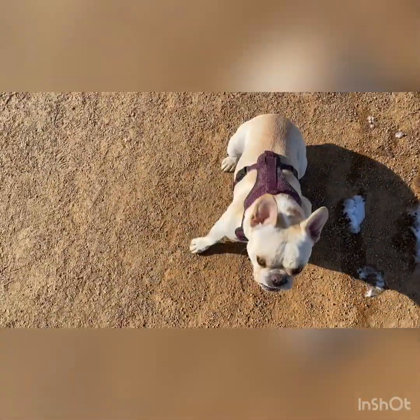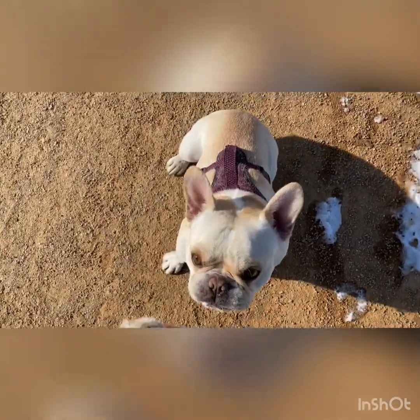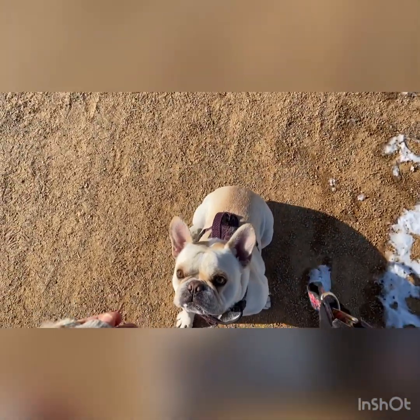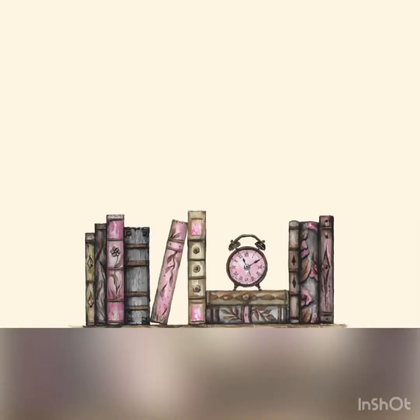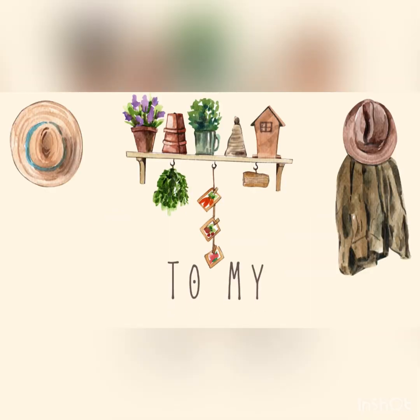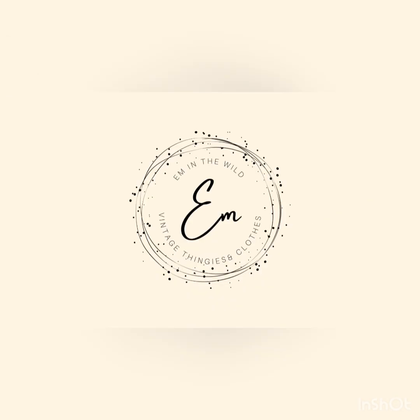Sweet peas! Say hi to Murphy. Say hi everybody. Good job, baby. Good boy. Okay, ready? Let's go. Hi everyone, I am Em. Welcome to my channel, Em in the Wild.